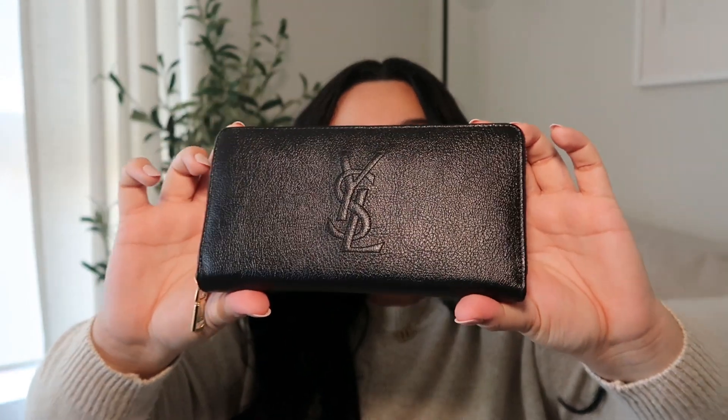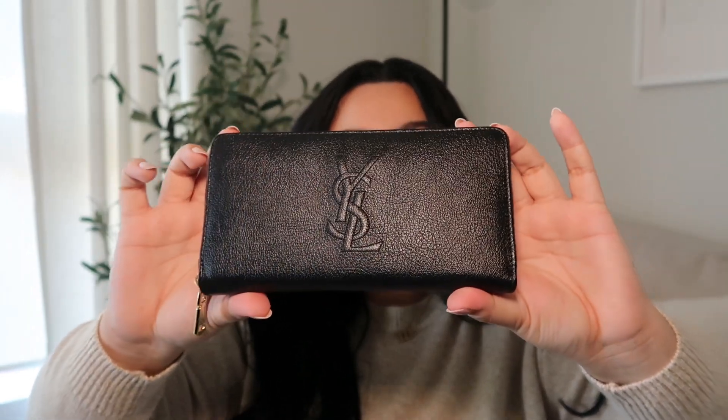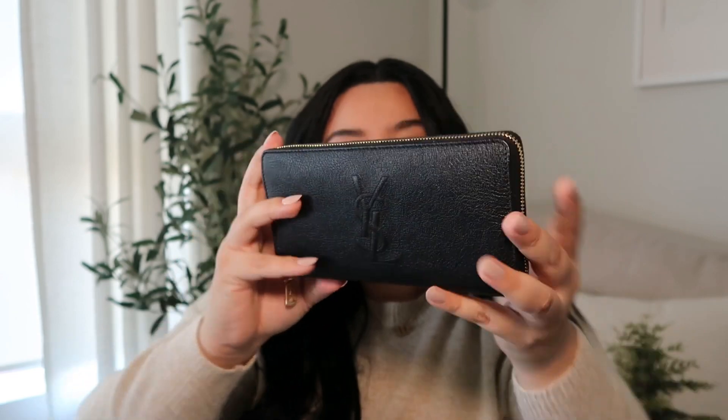First thing I have is my wallet — it's the YSL wallet that matches my purse, really really cute. I like the size; it's definitely the perfect size to go in here and fits perfectly. Next item is some Clorox wipes — gotta have these on hand at all times.